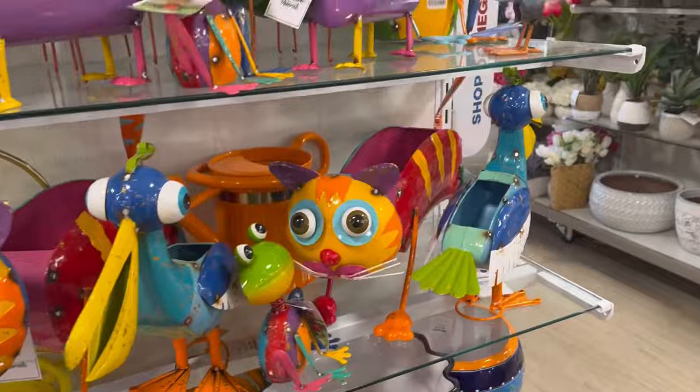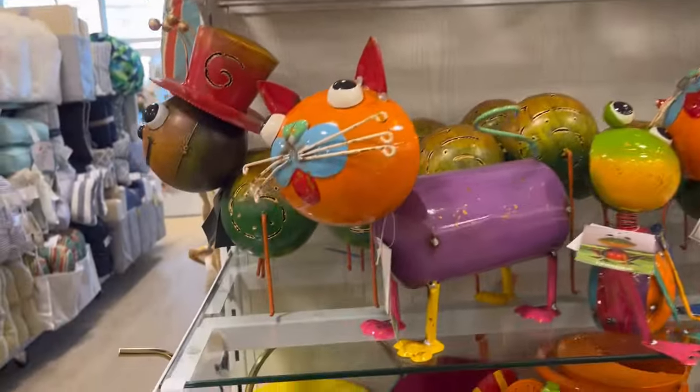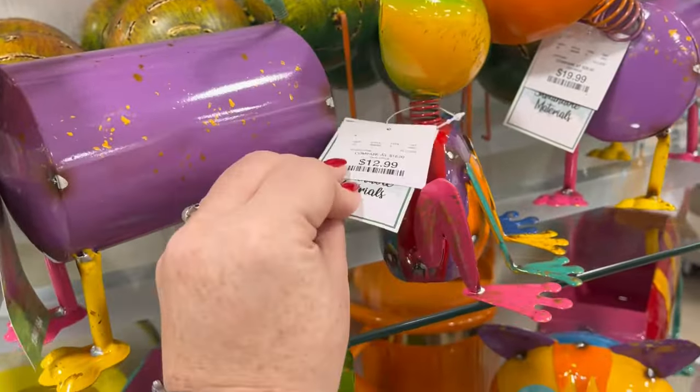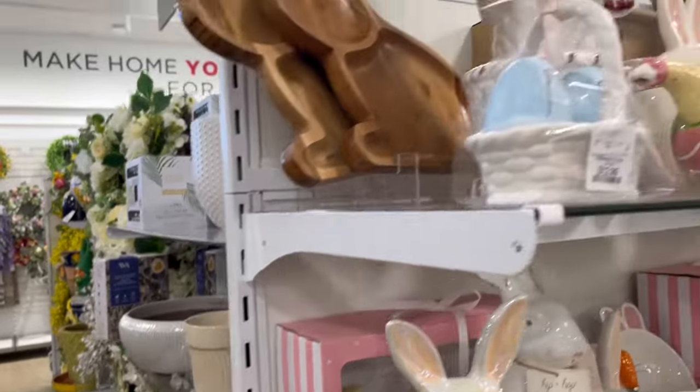They had this little cat — they're so cute. All these little animals: frogs, birds. This little guy was $19.99; I love his little whiskers. The little frog guy was $12.99. I also like all the different colors.